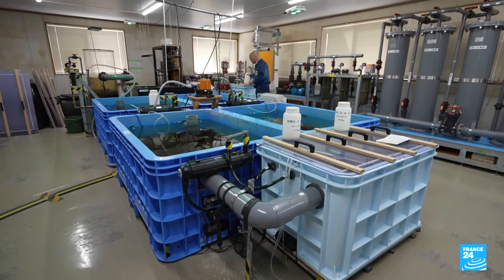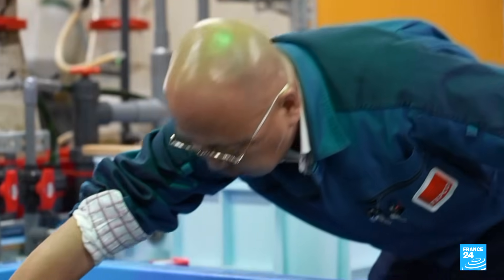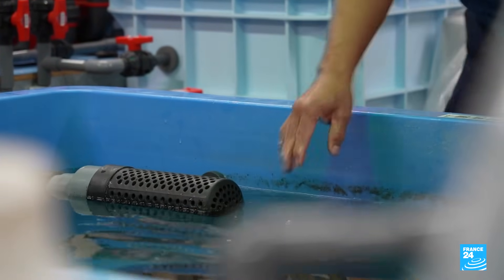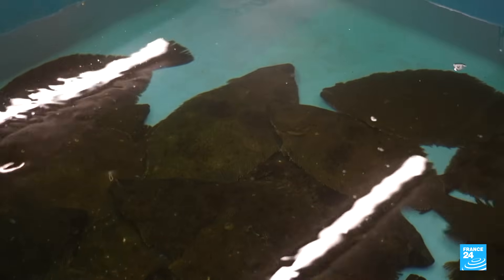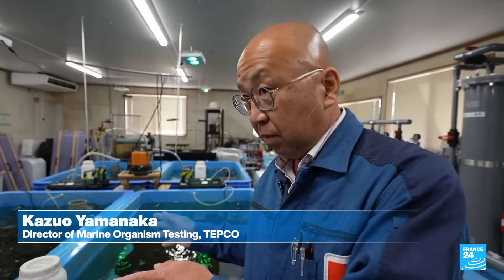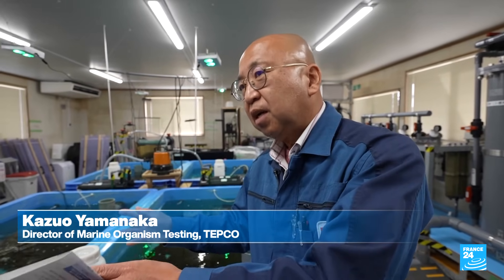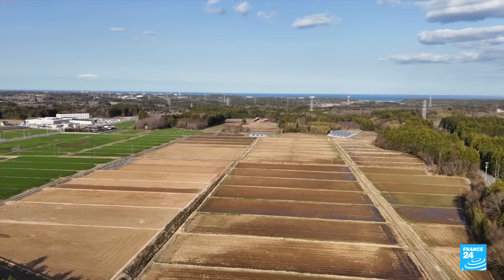Amid concern from nearby countries such as China and South Korea, fish were placed in treated water containing higher doses of tritium for two years. Experts say the water does not pose a threat to the environment or human health. The mortality rate is exactly the same in fish raised in normal seawater as it is among those raised in the treated water mixture containing tritium.